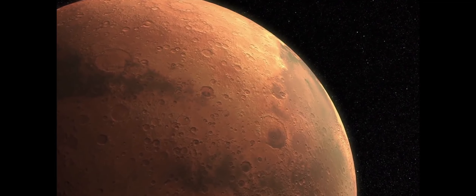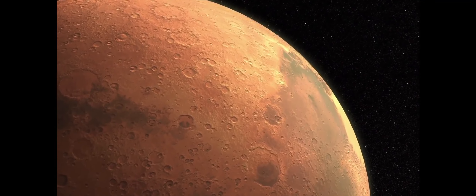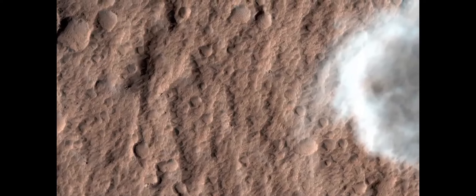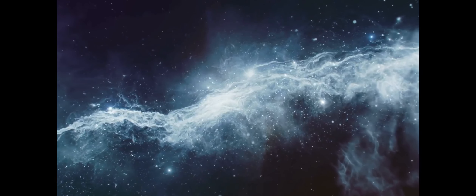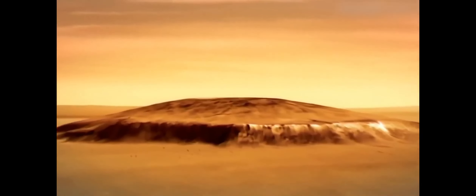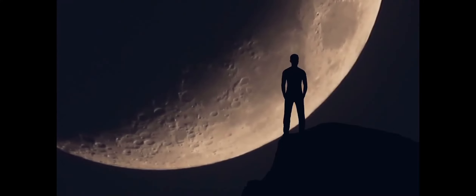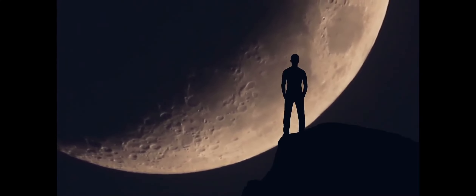The new work, led by planetary scientist John Carter of the University of Paris-Saclay and CNRS Marseille University in France, has found considerably more. The new map shows that there are hundreds of thousands of water-altered mineral deposits on Mars, at least, particularly in some of the most ancient parts of the planet's surface.